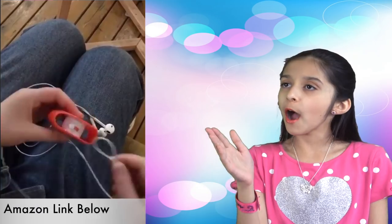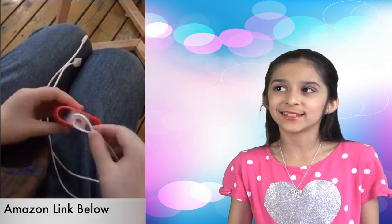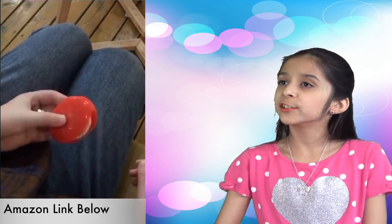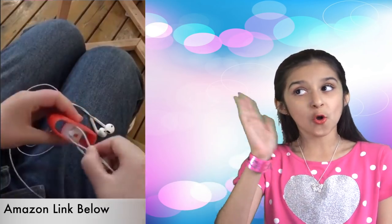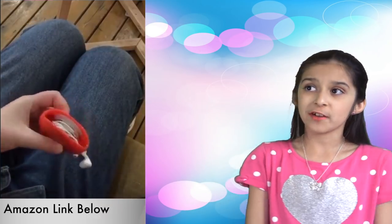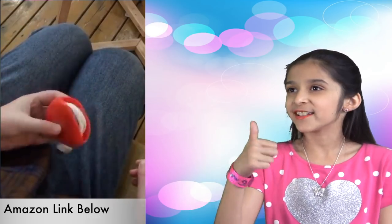So here's the first one. We have a cable organizer here and it works for both headsets and chargers. Look how easily it winds up the cable — no more messy cords or frustration of having to undo the cable before using it.